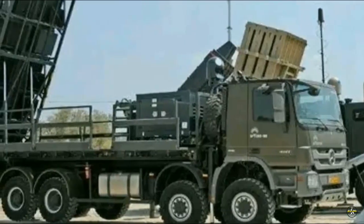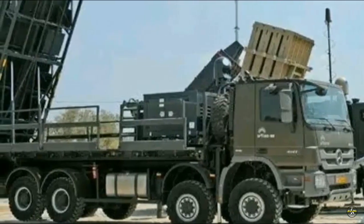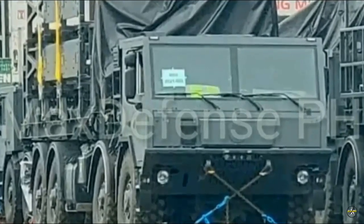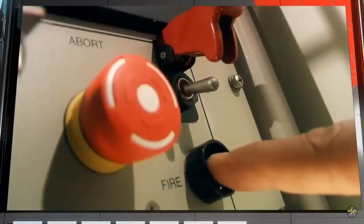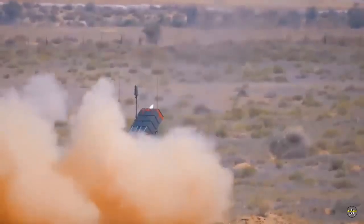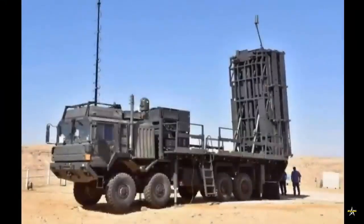Meanwhile, the first Spider Air Defense System Simulator was delivered to the training center last April 26th. The facility is located at Bossa Air Base in Florida Blanca, Pampanga. The simulator training center aims to develop three distinct capabilities: radar detection, command and control, and missile firing.